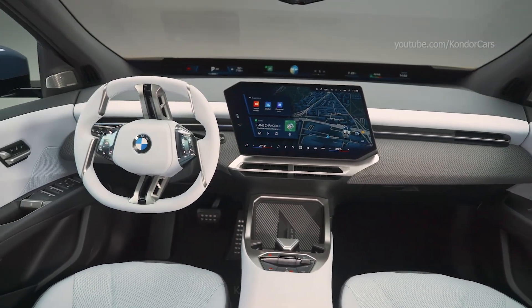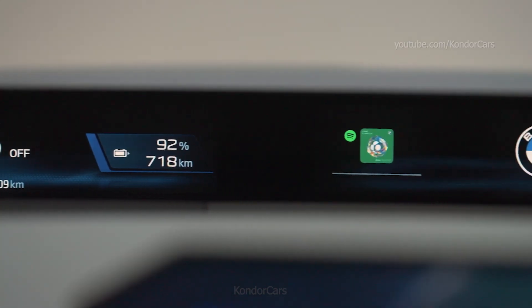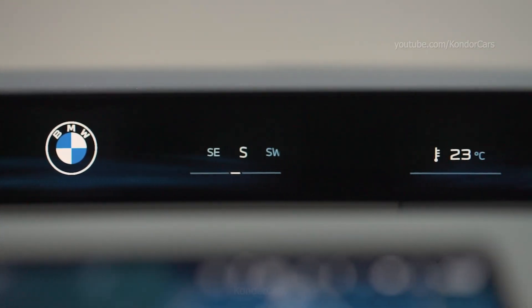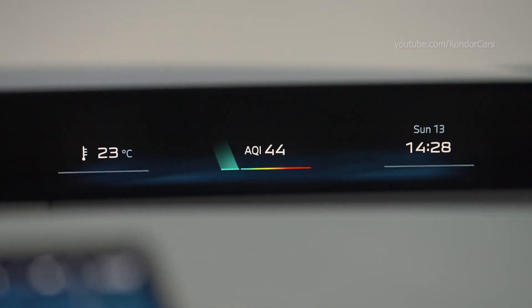Physical controls are on hand, including for the windscreen wipers, turn signal indicators, exterior mirrors, volume control, gear selector, parking brake, hazard warning lights, rear window heating and defrost function.